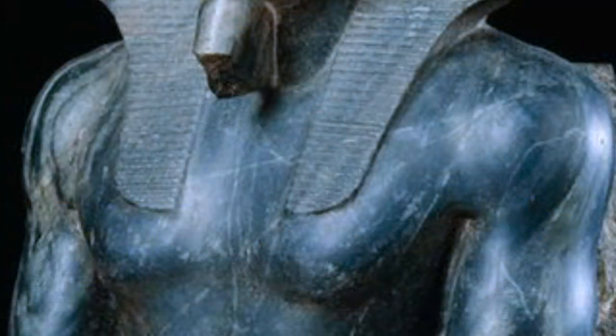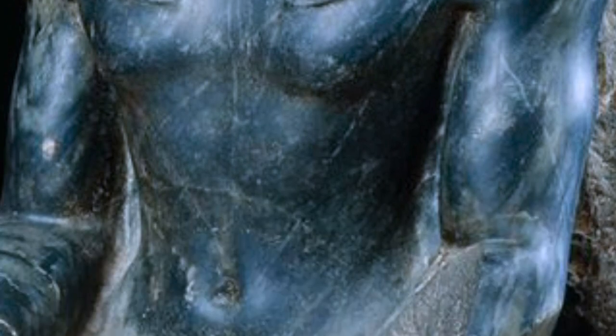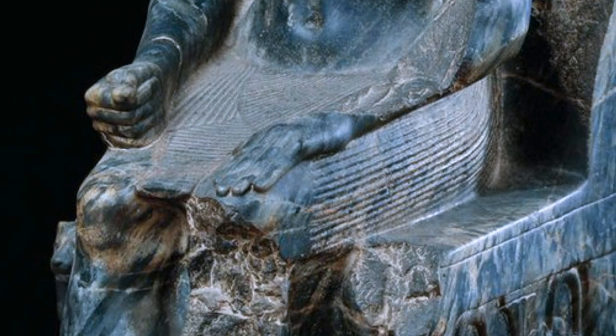The body is very stylized, showing the King as an idealized man — strong and powerful, with broad shoulders, a firm body, and prominent arm and torso muscles. The King wears the pleated kilt and carries his seal in his right hand, while the other hand is open and lying over his lap.